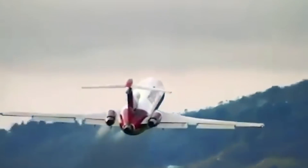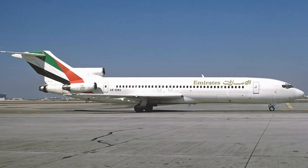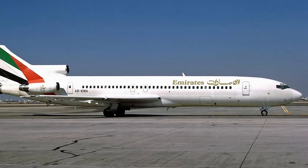In a gamble to drum up business, Boeing sent the 727 on a tour of 26 countries where the aircraft clocked up an impressive 76,000 miles, or 122,310 kilometers.